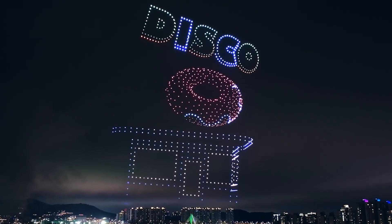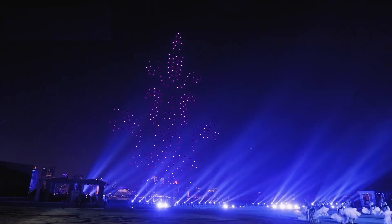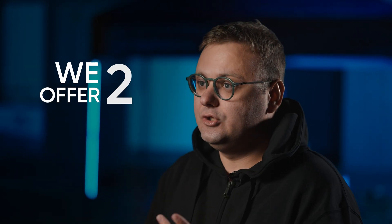We understand that our users have diverse needs, so we offer two options for drone show software. First is a drone show software standard license, ideal for small to medium companies. And the second is a drone show software enterprise license, providing an outstanding solution for larger organizations.